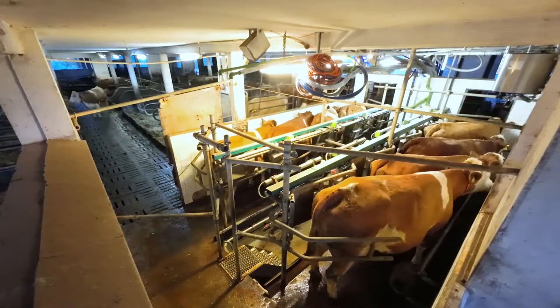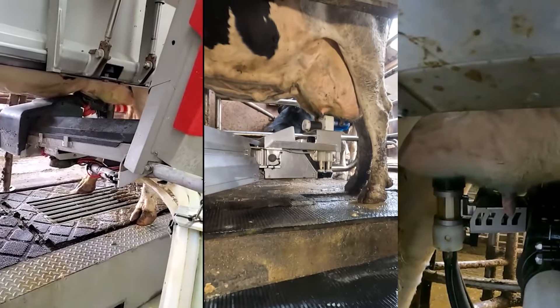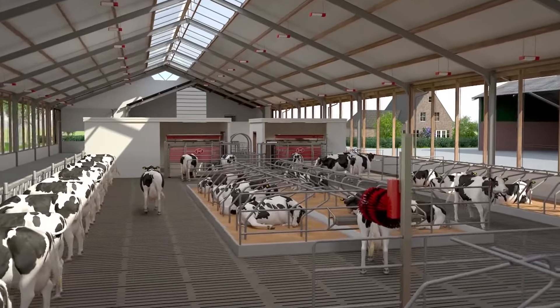If you're looking to revolutionize your dairy farm and maybe catch a few extra Zs, the Lely Astronaut A5 is your ticket to the future. Just remember, while your cows are lining up for their automated spa day, you'll be the one sleeping in.